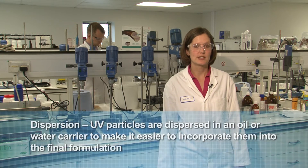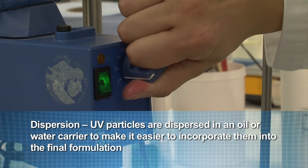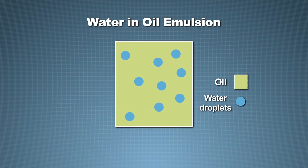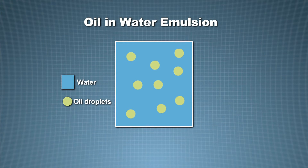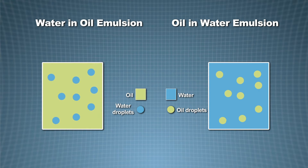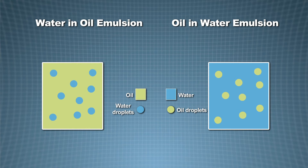Once we've made the dispersions, we need to put them into a sun cream to demonstrate them to our customers and do further testing. Sun creams are emulsions. We have two types: water in oil, where water droplets are dispersed in a continuous oil phase, and oil in water, where oil droplets are dispersed in a continuous water phase. Water in oil tends to be more efficient on the skin and is more water-resistant, but can have a heavier skin feel. Oil in water is generally more common, but has generally lower water resistance.